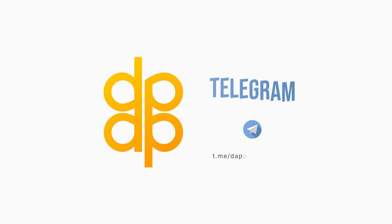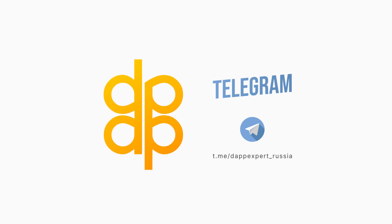Thank you for watching. Subscribe to our other social networks — all links are in the description.